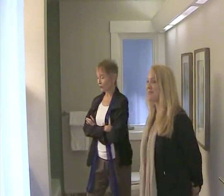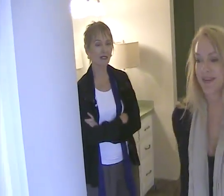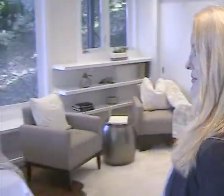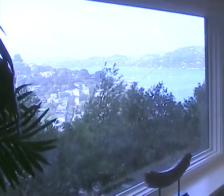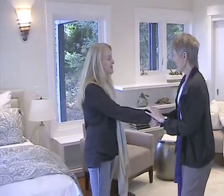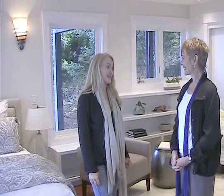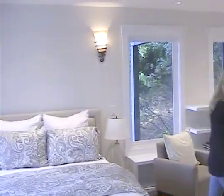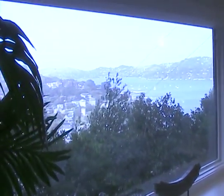Wonderful job. It's a totally different house — transformation is the right word for it. Well, thank you very much. Thank you. Good luck with the sale. Thank you! Sure will. Bye, Audrey. Bye, Sherry.